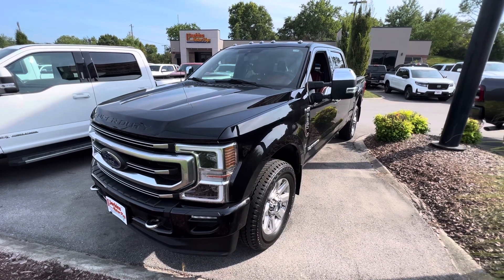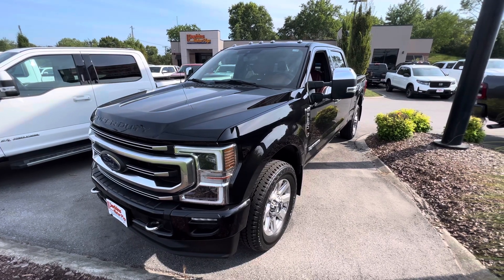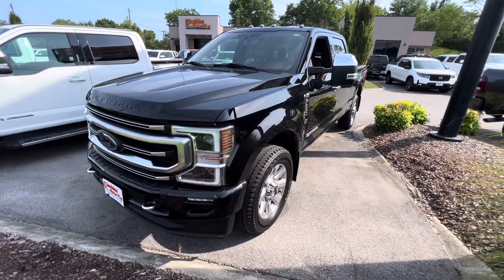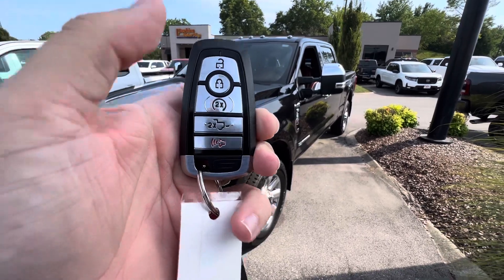Hey Wayne, here we are at Perkins Motorplex in Nashville taking a look at this 2020 Ford F-350 Platinum. Got two keys with this one. Looks like it has the buttons to do the tailgate and remote start there.